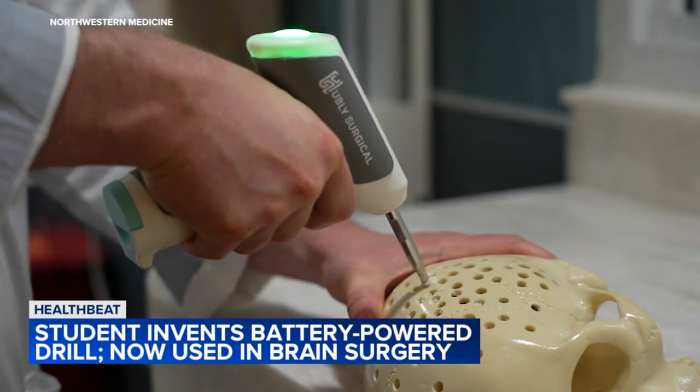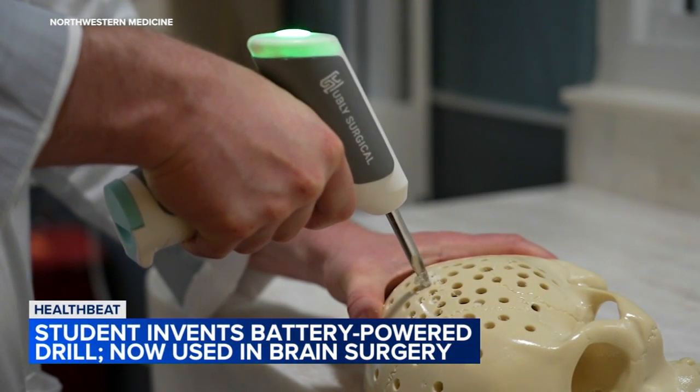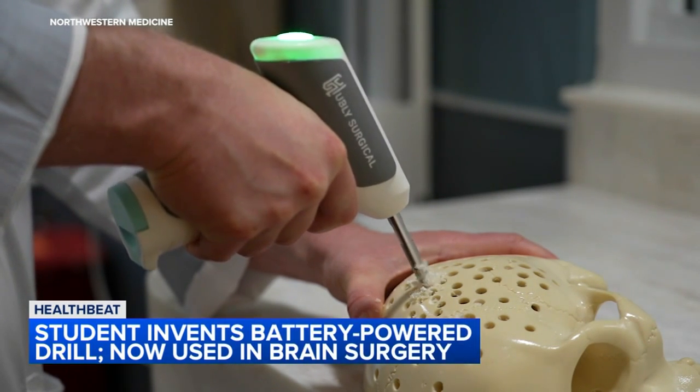There's a little green light on the back of the drill. Casey, what does it tell you? That tells you that you have the minimum amount of force applied for the procedure, so it's an extra feature for user control.